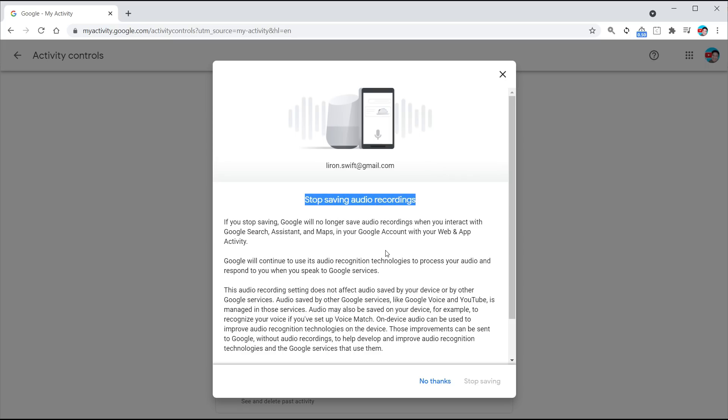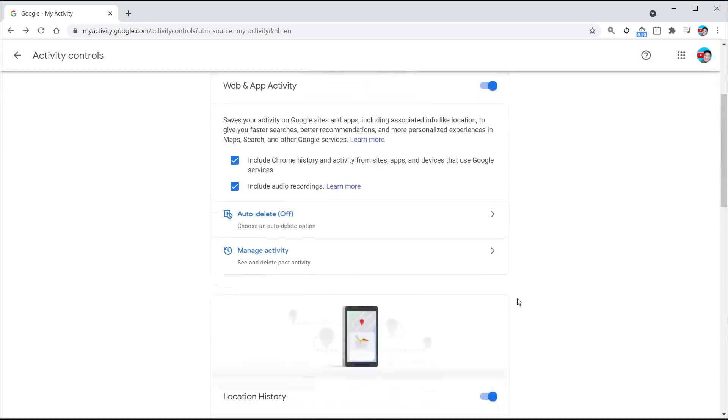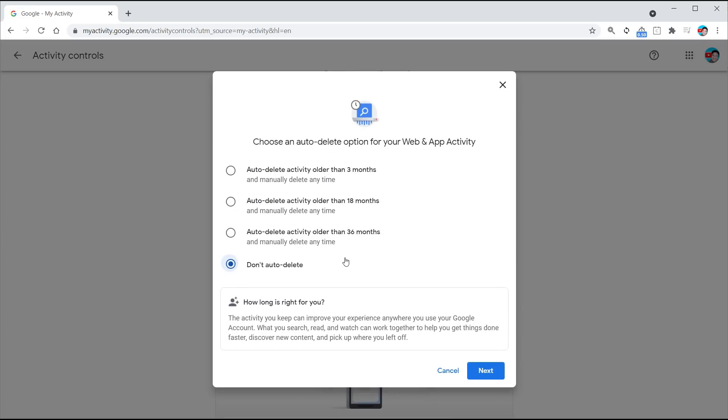But what if you don't want to stop saving entirely — you just want it automatically deleted after a period of time? No problem. There's an option called 'Auto Delete,' which is currently set to off. Click on that and you can choose to delete any activity older than three months, 18 months, or 36 months. And that's how you do it automatically.